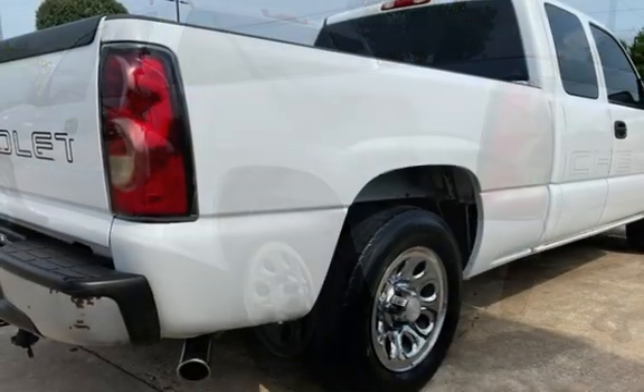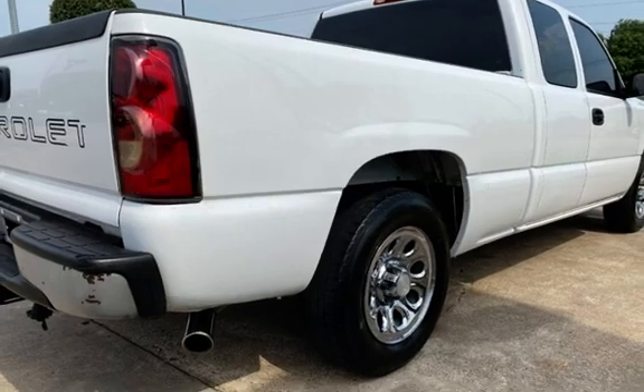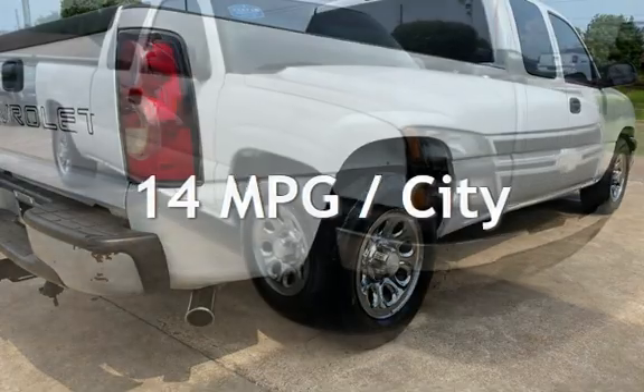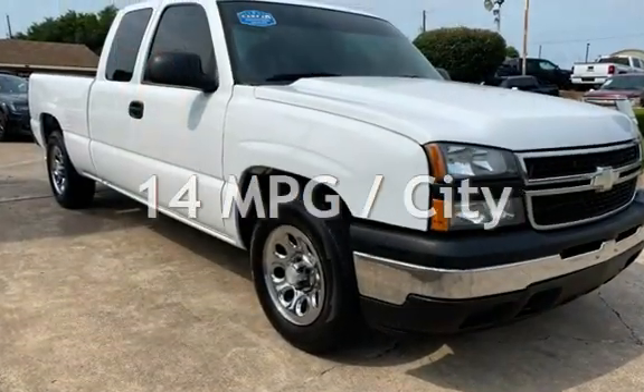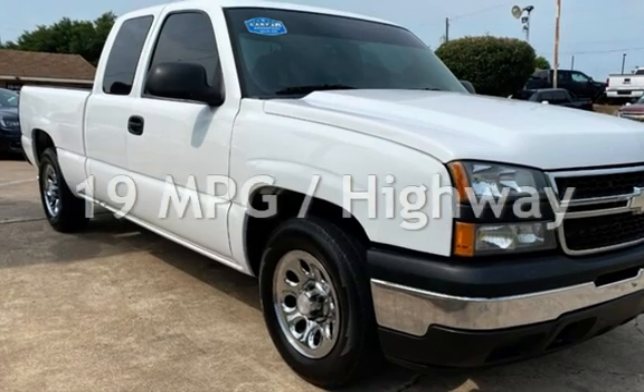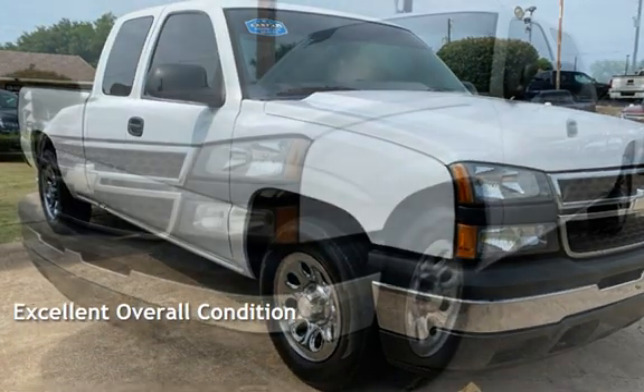This Chevrolet has less than 137,000 miles on the odometer. Estimated fuel economy for this vehicle is 14 miles per gallon in the city, and 19 miles per gallon on the highway. This vehicle is in excellent overall condition.